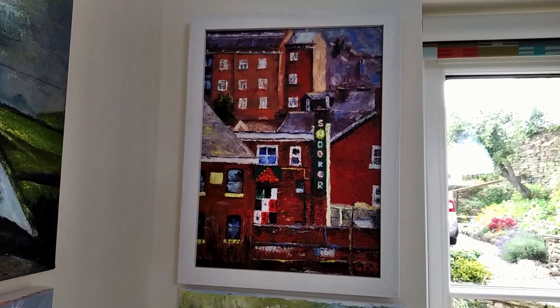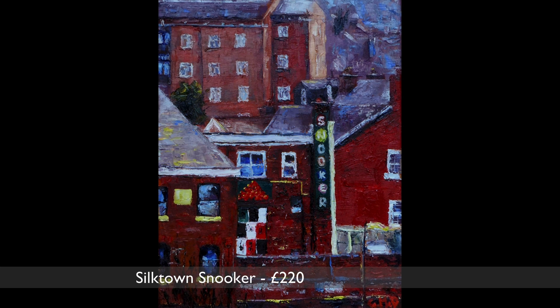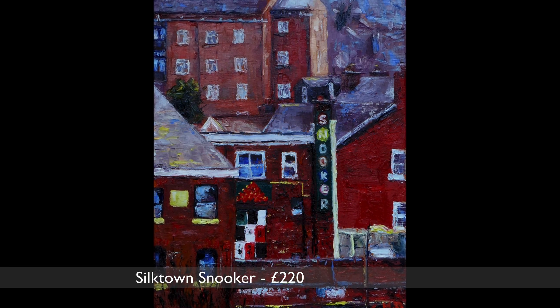Silk Town Snooker is the focus of this painting. The view is a slice of Macclesfield life as seen from the bus station. The town's a typical northern mill town with red brick and blue-mauve slate rooftops.